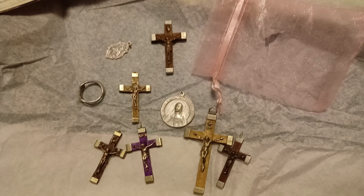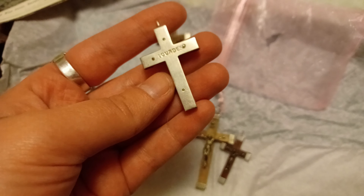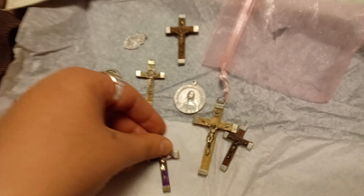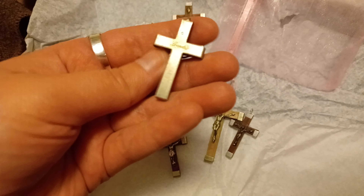Here's what I got in the mail today. I really just wanted this purple one — it's cellular plastic, which is what the purple piece is made out of. But I had to buy the whole lot to get it. These are antiques, and they're silver.